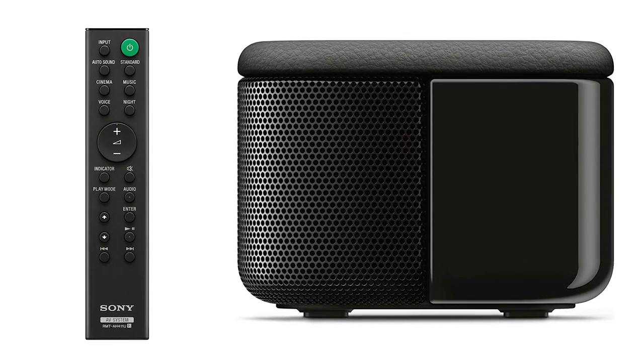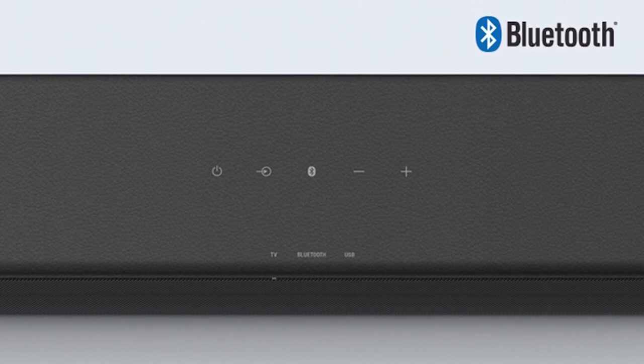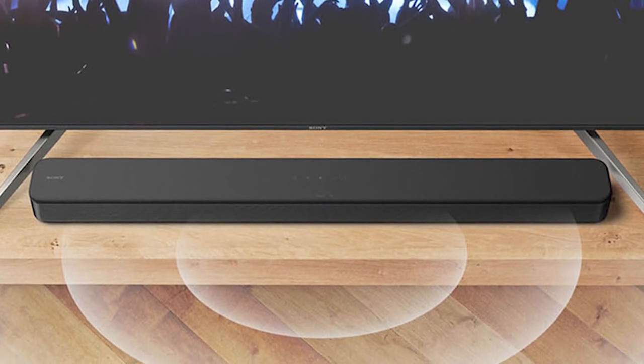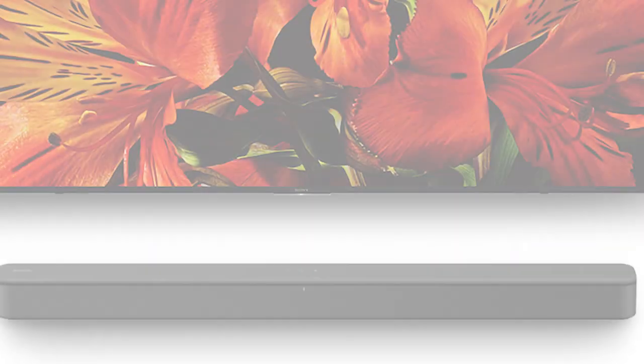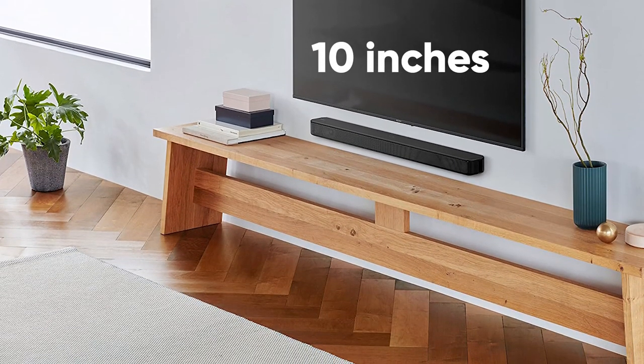The soundbar comes with a remote for added convenience. The S100F also comes with Bluetooth so you can wirelessly stream audio from your phone or other devices. You also get a standard USB port so you can play music directly from a flash drive. Design-wise, this soundbar is sleek, elegant, and looks great in any room, and at just under 10 inches tall it's also pretty compact, which is perfect for smaller spaces.